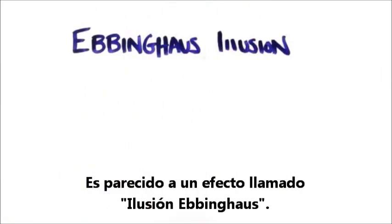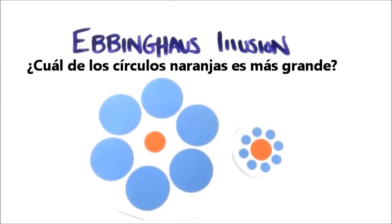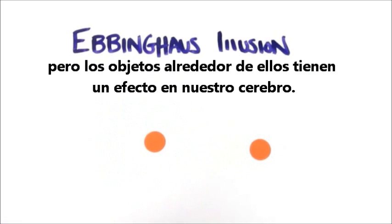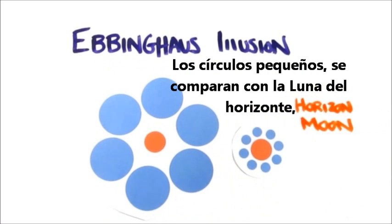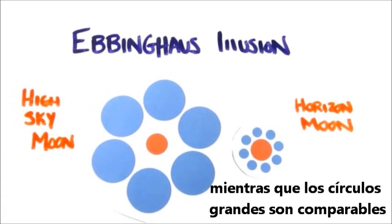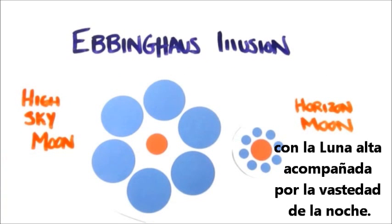It's similar to an effect known as the Ebbinghaus illusion. Which of these orange circles is larger? It turns out they're the exact same size, but the objects surrounding them have an effect on our brain. The small circles are comparable to the horizon moon with smaller objects in sight, while the large circles are comparable to the high moon surrounded by vast night sky.